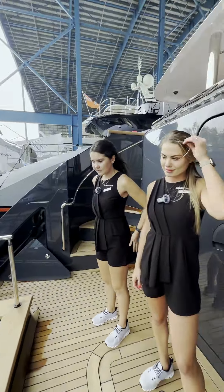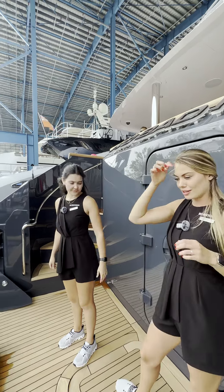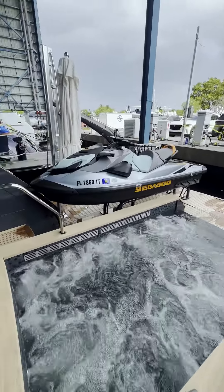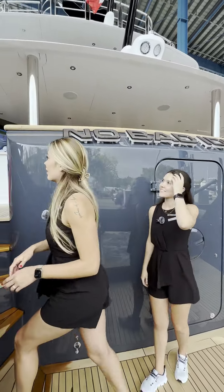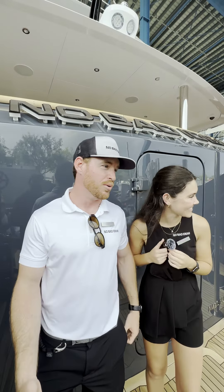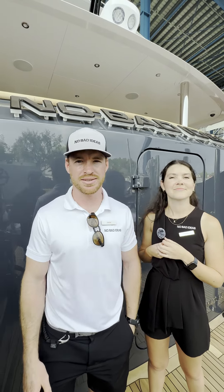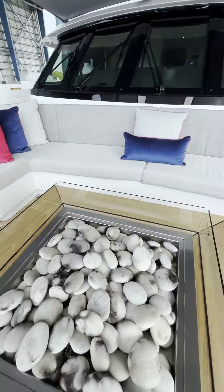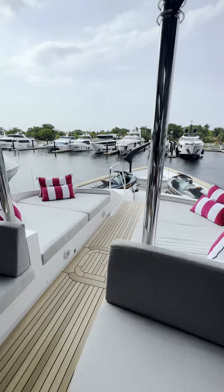Do you guys have a cold plunge on board? We do not, unfortunately — we all love a cold plunge but we don't have one. You've got two hot tubs though, yes, and four jet skis, two on the bow. On board we've also got four seabobs, two E-foils, a rock climbing wall, and a gas-operated fire pit. Two jet skis on the bow as well.